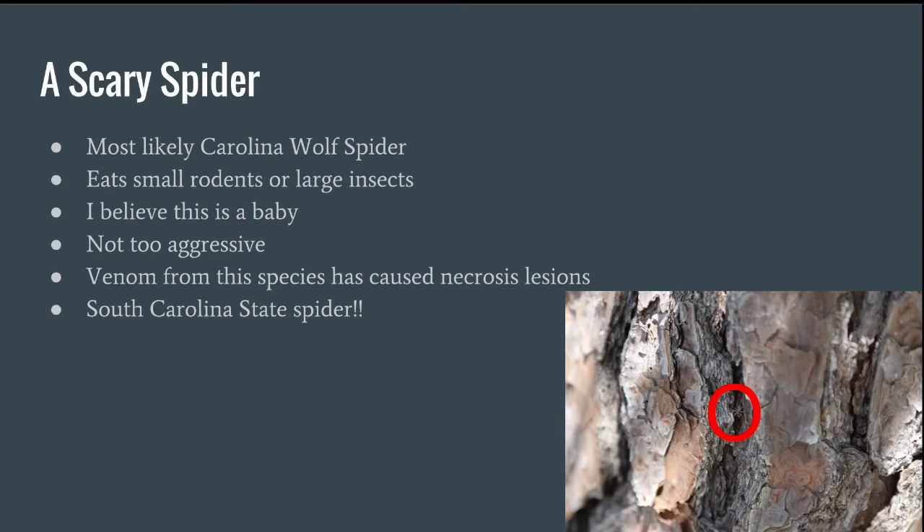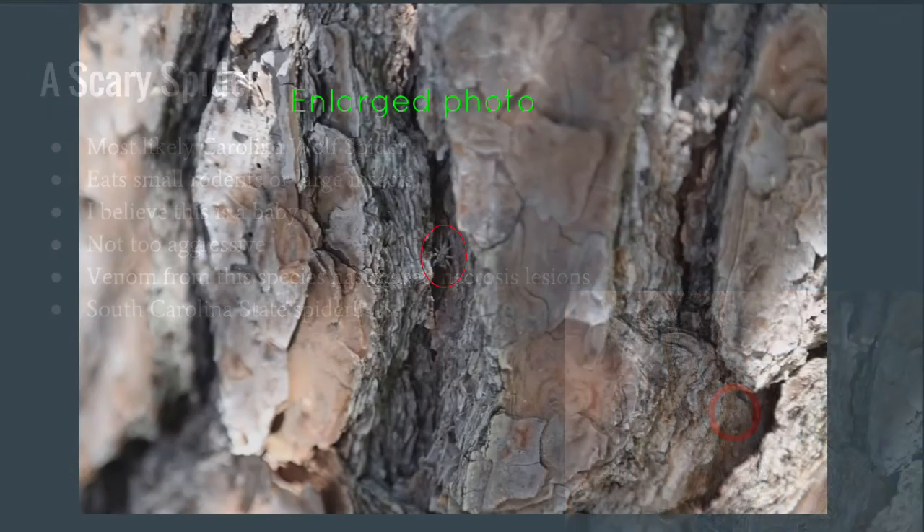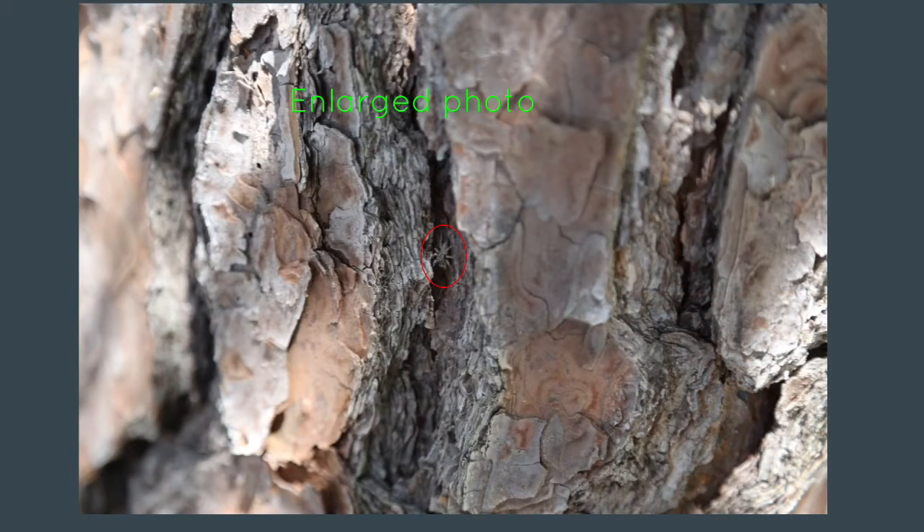This is a scary spider — most likely the Carolina wolf spider. They eat small rodents or large insects, and I believe this one's a baby. If it is a wolf spider, they aren't very aggressive, but the venom from these species has caused necrosis lesions to those that have been bitten. If it is the Carolina wolf spider, it is the South Carolina state spider.